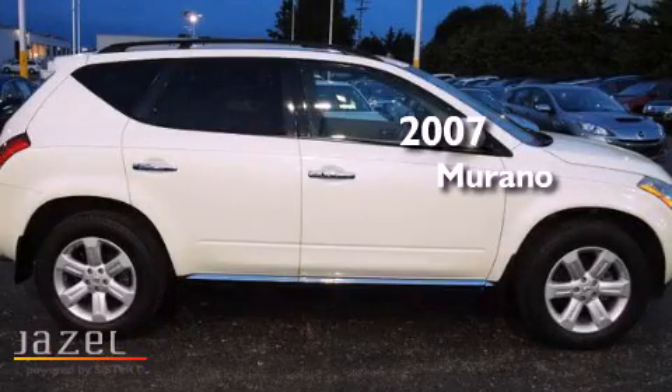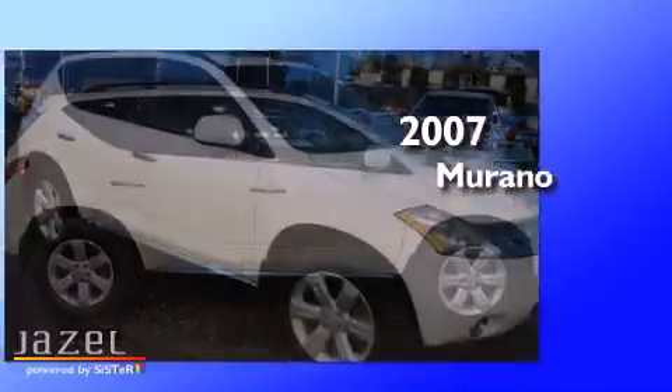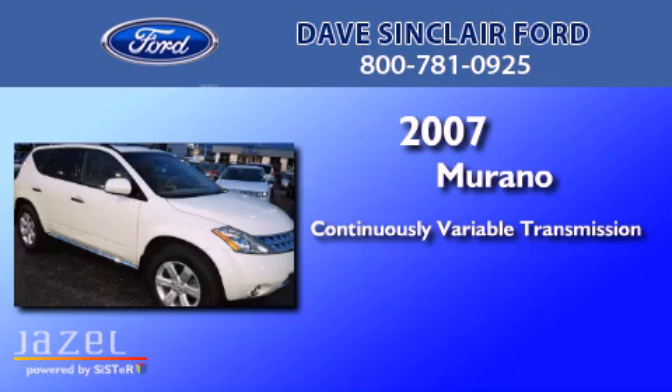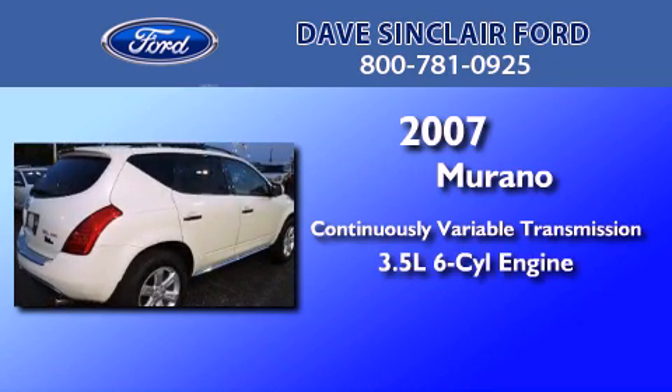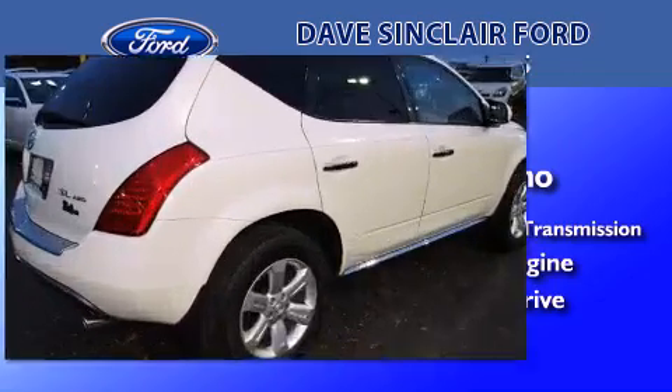This is a 2007 Nissan Murano. This crossover has a continuously variable transmission, a 3.5 liter V6, and the added safety and control of all-wheel drive.